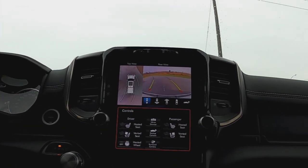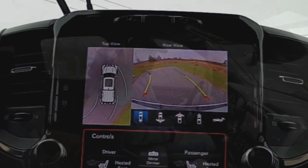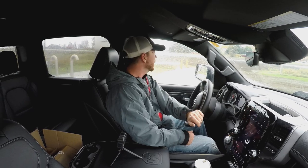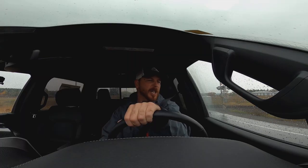Is there any need to ever look out your windows again? I still do it because I'm old school, but it's all right there. Look at this. Like this truck drives itself, man. We're not far off from just saying, hey Ram, take me too. Rides pretty good, actually.